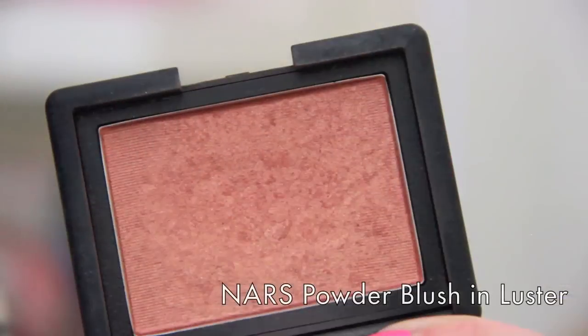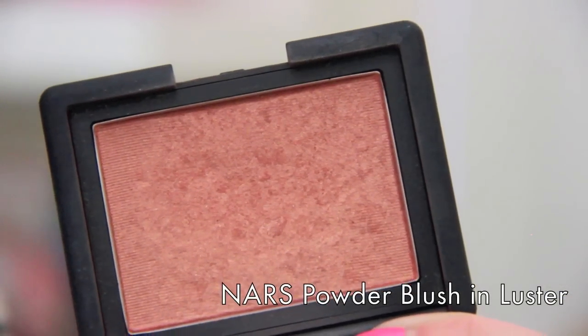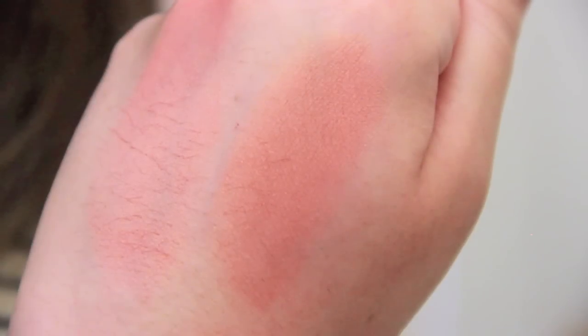My next blush is very similar to Hot Mama from The Balm, so if you want to save money you can just get Hot Mama. But I had to include it because it's one of my favorite NARS blushes ever — the NARS Powder Blush in the shade Luster. I'll put these side by side so you can see how similar they are in the pan, because they'll look really similar on the cheek too. It doesn't look like you have glitter on your cheeks — it gives you a beautiful glow that makes it look like you just got back from vacation.